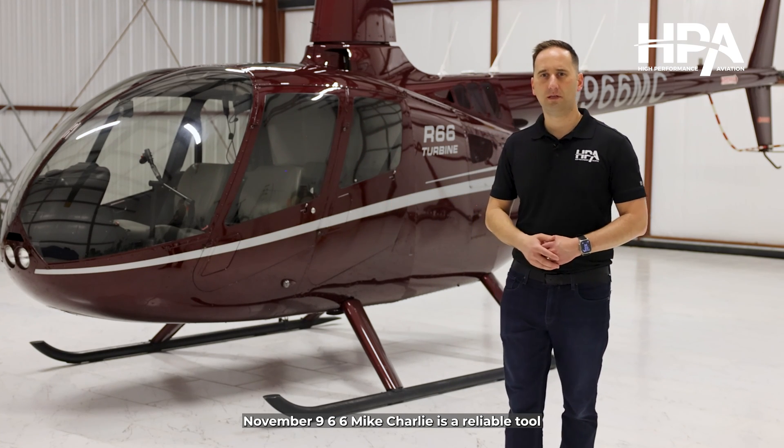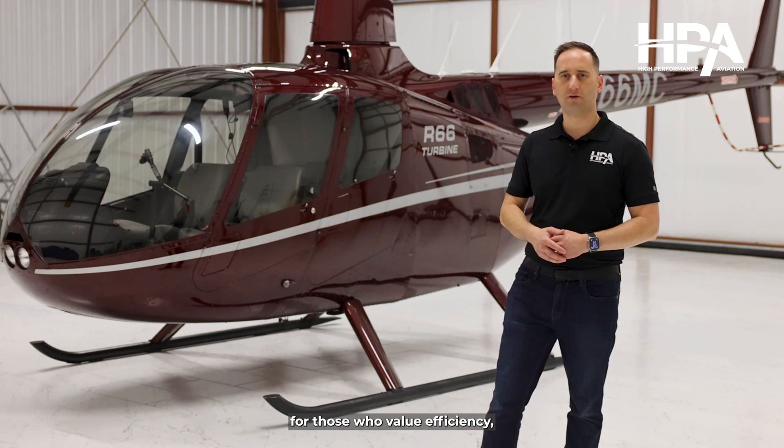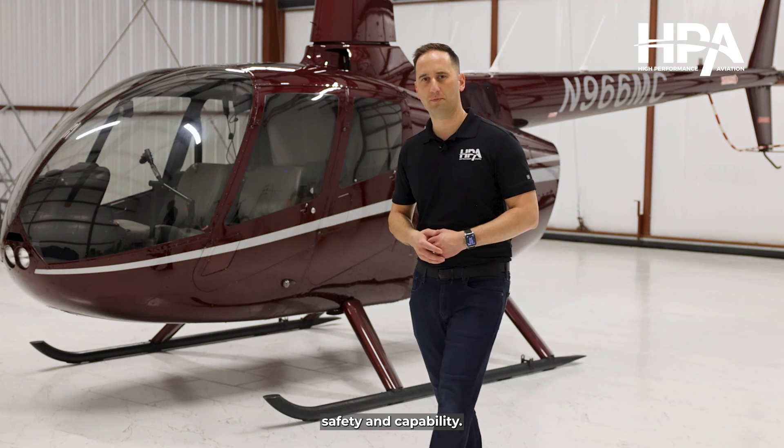November 966 Mike Charlie is a reliable tool for those who value efficiency, safety, and capability. To find out more about it or to view other listings, go to flyhpa.com.